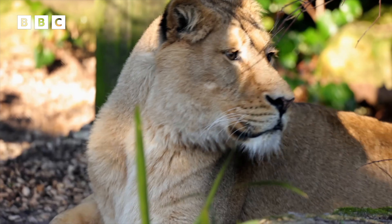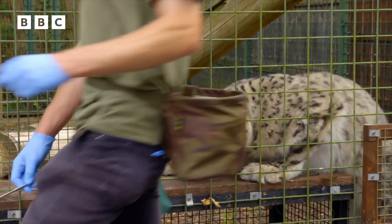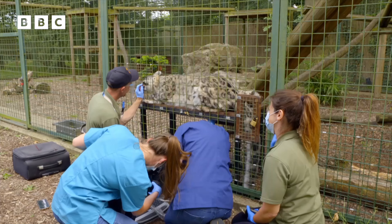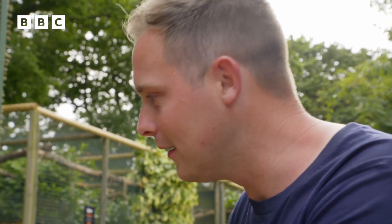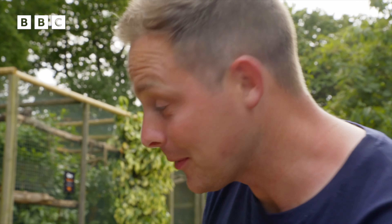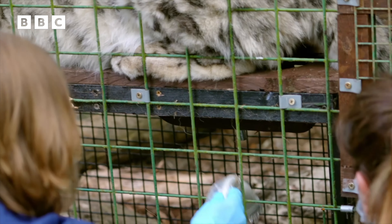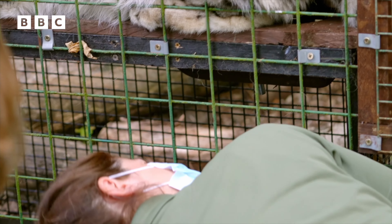Back at the sanctuary, it's time to find out if Layla the snow leopard is actually pregnant. We've called in the vet team with a special machine called an ultrasound. I'm standing back to give Layla plenty of space, keeping nice and quiet because we've got the vets just down here with Brian, ready to do an ultrasound scan on Layla. An ultrasound machine is a special device to let us have a glimpse inside Layla's belly to see whether she has a little cub in there or not. So fingers crossed.